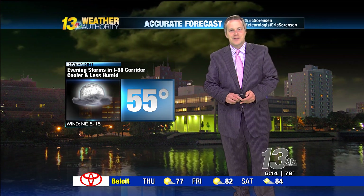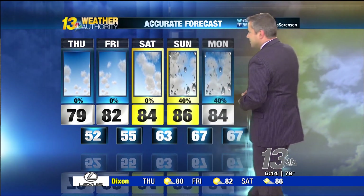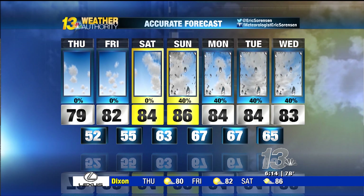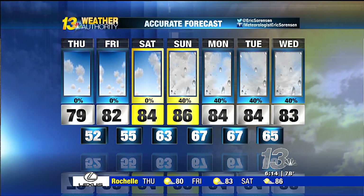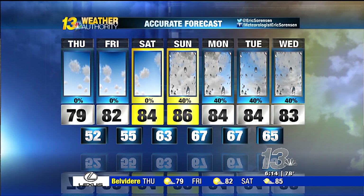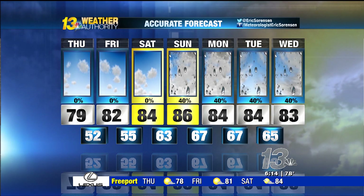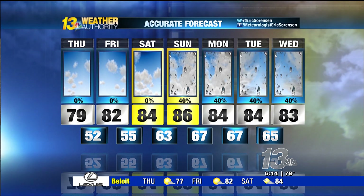Our forecast: 55 degrees tonight. Any showers or thunderstorms down southwest of here should be gone in the next hour or two. Tomorrow, looking for about 79. The accurate seven-day forecast shows the 80s coming back for Friday and into Saturday. Notice those overnight low temperatures — very comfortable, even cool Thursday night. But the warm, humid, and tropical air mass comes back late into the weekend. Sunday begins our 40% chance of thunderstorms, covering much of the middle part of next week.